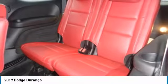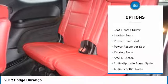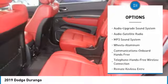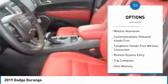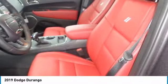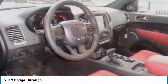Here are some of this vehicle's great options: navigation system, traction control, anti-lock braking system, power passenger seat, air conditioning, Bluetooth wireless data link for hands-free phone, HomeLink garage door opener, power steering, cruise control, and aluminum wheels.